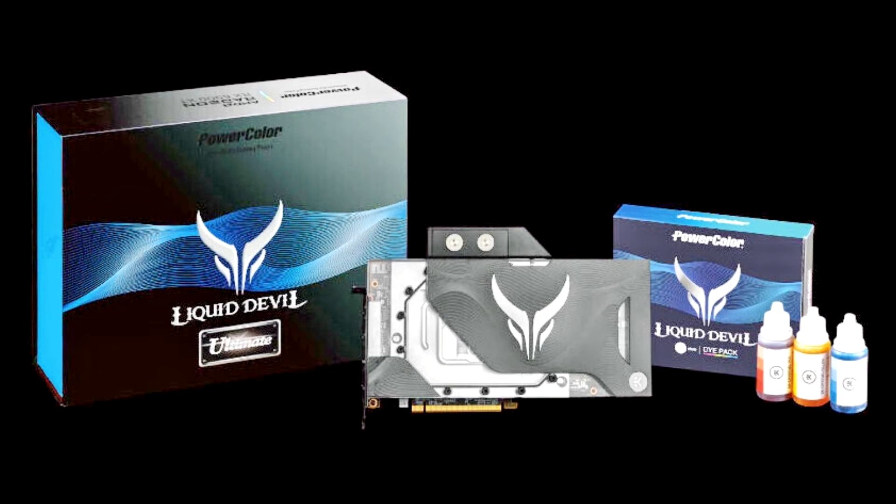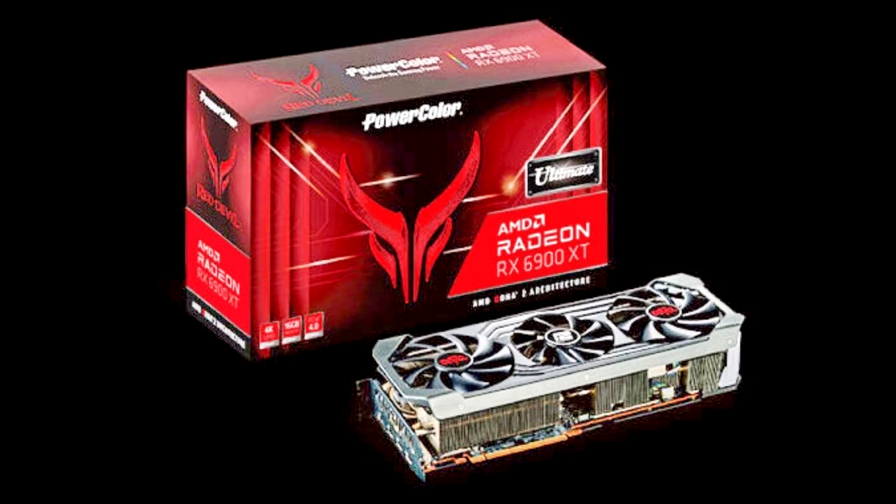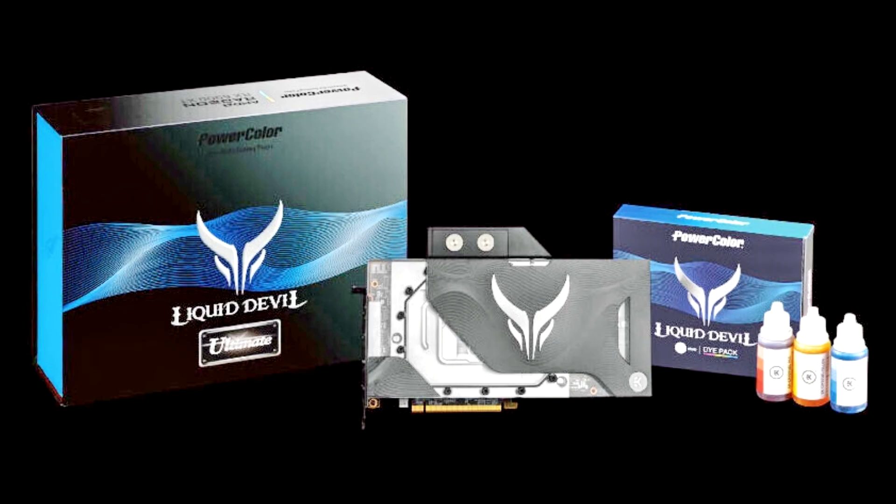Every overclocker knows that every GPU is different. Sometimes one can get lucky and find a card that can be highly overclocked due to the silicon lottery. With the PowerColor Red Devil Ultimate and Liquid Devil Ultimate cards, you remove the element of chance and guarantee an especially binned GPU with exceptional overclocking. PowerColor assures performance every time. No longer shackled by clock limitations with AMD's overclocking tool — if your card allows, the sky is your limit.